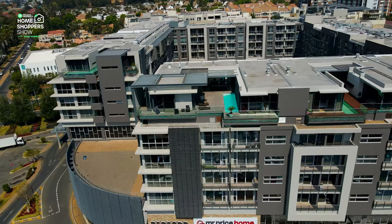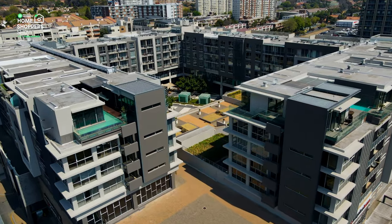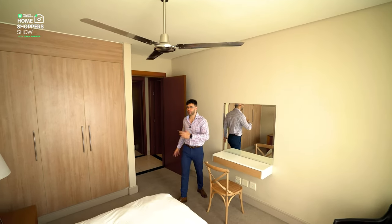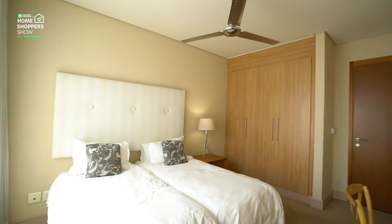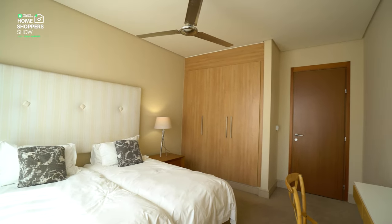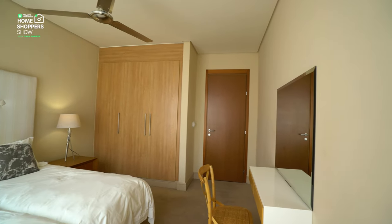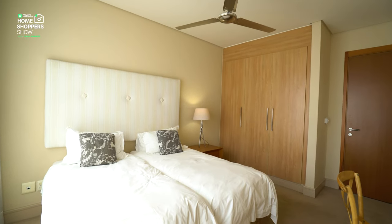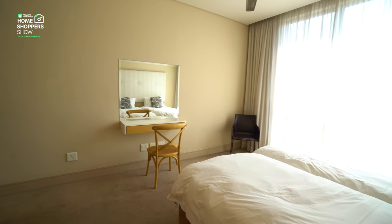Now let's look at the bedroom arrangement. We've got a bedroom on my left — the crème de la crème master suite — and a bedroom in front of me. Let's talk about the first bedroom: a ceiling fan above, plenty of space — you can see two singles here, which means this room will easily fit a king bed, almost unheard of in apartments. We've got beautiful plush carpets underfoot, good cupboard space, cream walling, wall-to-wall windows, and a built-in desk with a mirror above it.